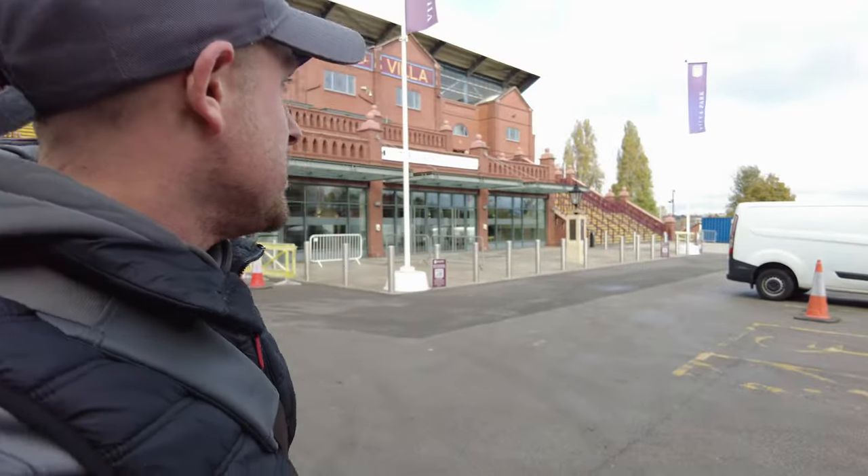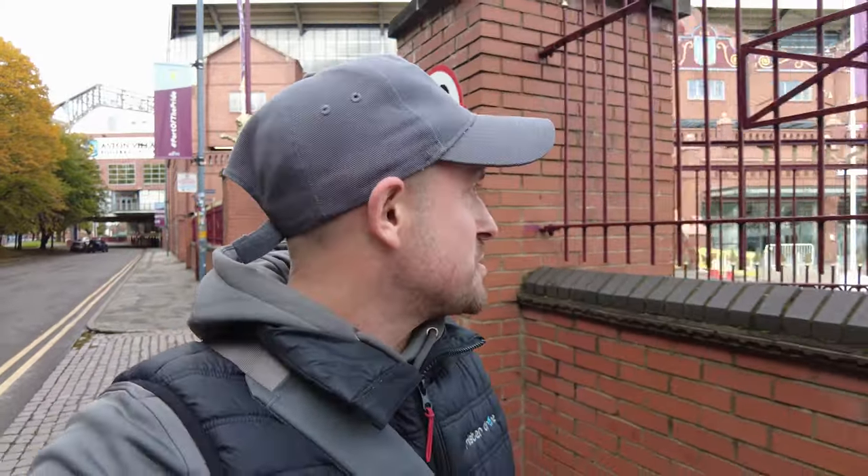There you go everybody, that was Villa Park, home of Aston Villa Football Club, by drone. It's a fantastic looking stadium, really is a good one. There's a little plaque at the front where you can read about their formation. As I was doing this, security came out to see what I was up to, but the gates were open so you can probably access it.